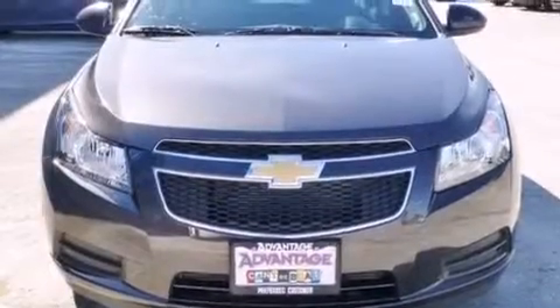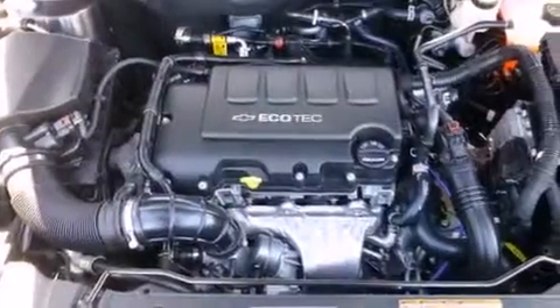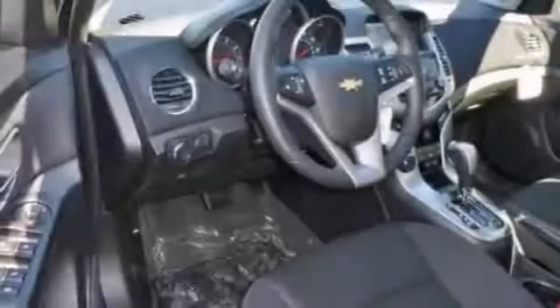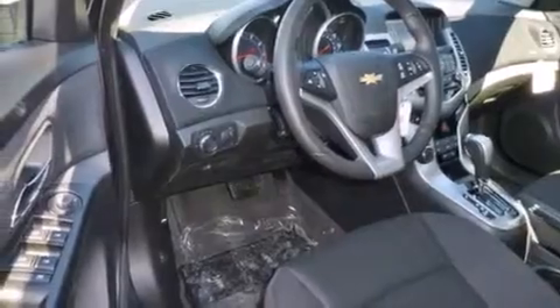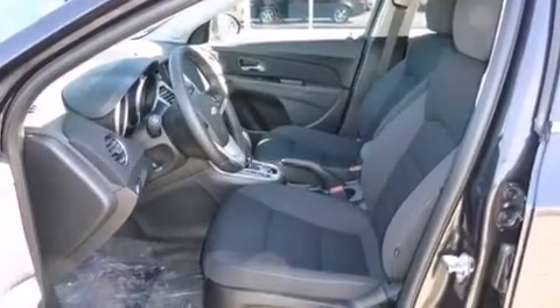The following features are also included: a low tire pressure indicator, air conditioning, cruise control, a leather-wrapped shift knob, latch-ready child seat anchors, steering wheel controls, an engine immobilizer theft deterrent system, an anti-lock braking system, keyless entry, and an auxiliary power outlet.